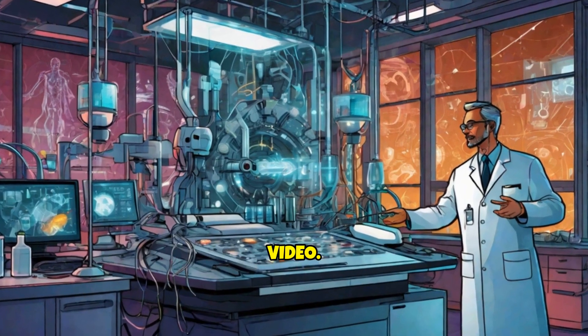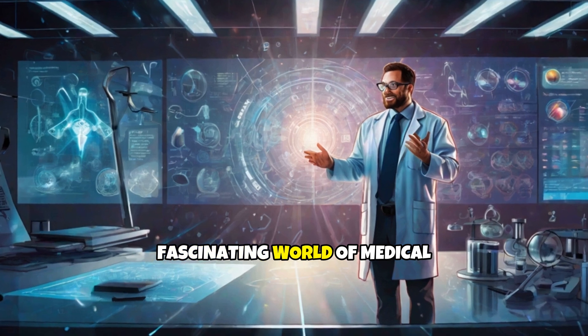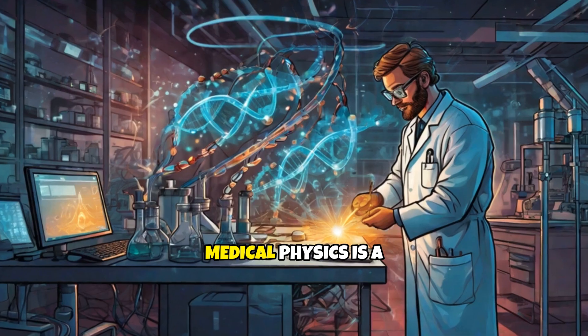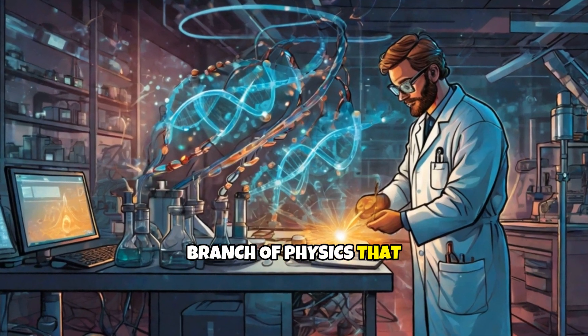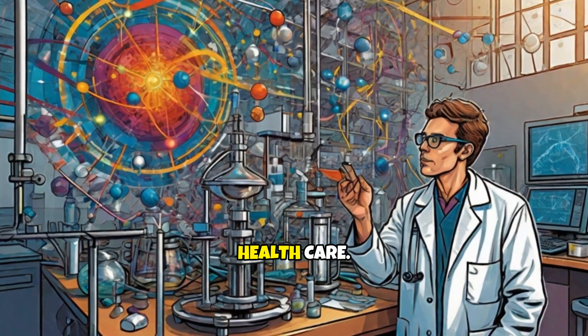Welcome to another educational video. Today, we're diving into the fascinating world of medical physics. Medical physics is a branch of physics that applies physical concepts and methods to medicine and health care.